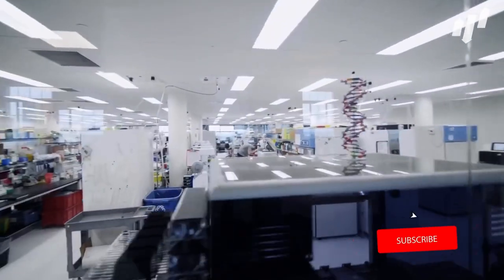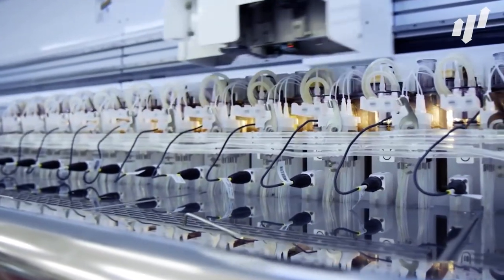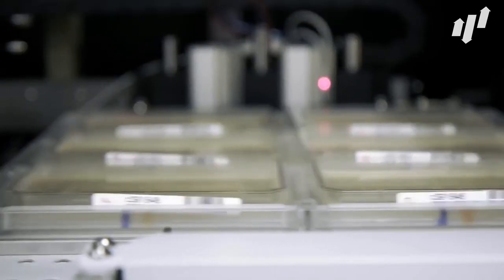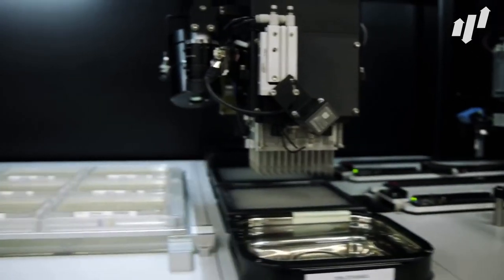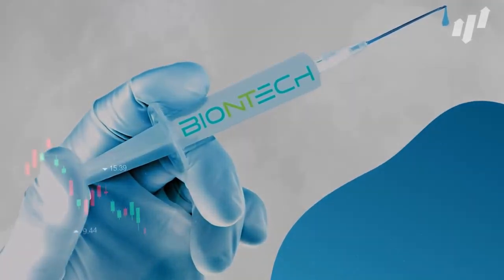The biotech industry has been on the forefront of many of the medical breakthroughs of the last 20 years, and there are a number of companies who are on the forefront of an ever-evolving space. We're here to give you the breakdown of the best biotech stocks to buy right now, so let's get into it.